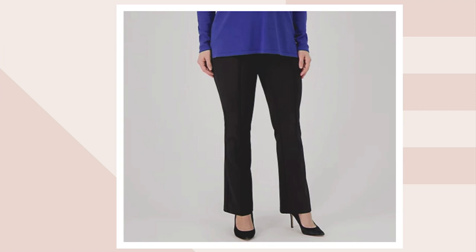Extra extra small through 5X. Regular 30 inch inseam, petite 27 inch, tall 33 inch. Jackie Elements 24-7 stretch.